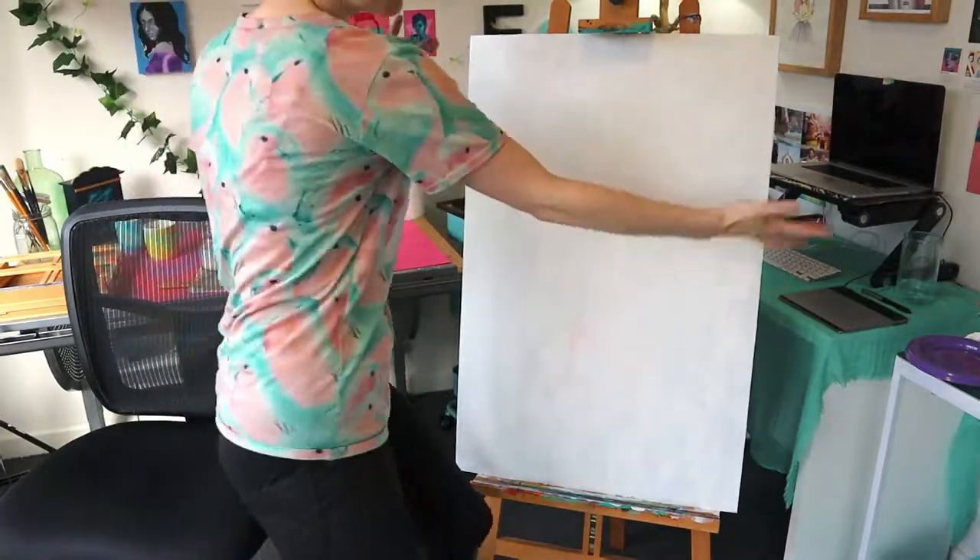I got the first layer of gesso onto this board. It did have quite a lot of texture on it from the previous artwork by Sam — thank you Sam — but it's come up pretty well considering I'm just gonna be doing a demonstration on it. I'm not intending on selling it because it's a very low quality coated MDF of some sort. I think it will be the perfect size to do a nice big painting demo at the market.